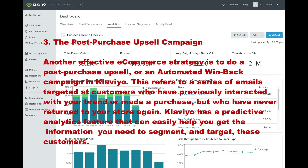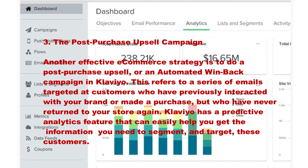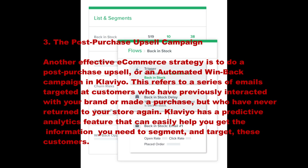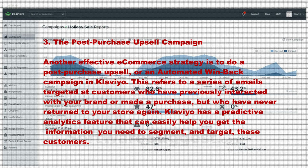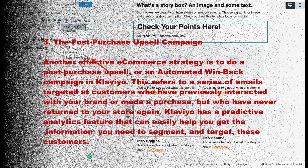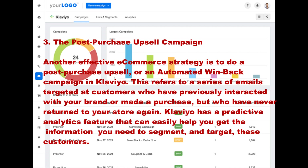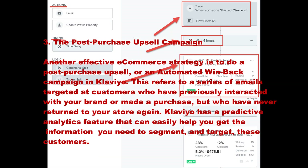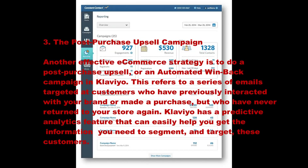Number three: the post-purchase upsell campaign. Another effective e-commerce strategy is to do a post-purchase upsell or an automated win-back campaign in Klaviyo. This refers to a series of emails targeted at customers who have previously interacted with your brand or made a purchase but never returned to your store again. Klaviyo has a predictive analytics feature that can easily help you get the information you need to segment and target these customers.